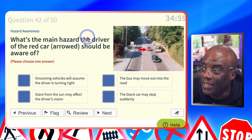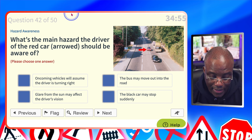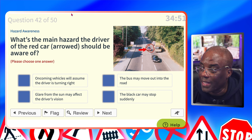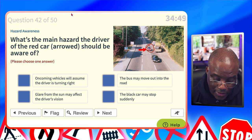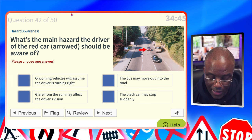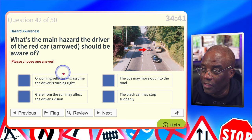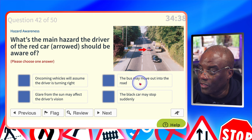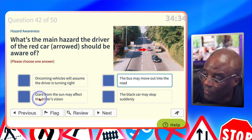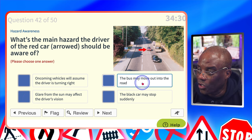What's the main hazard the driver of the red car should be aware of? There's a bus there, so the bus can move off or pedestrians may step out in front of the bus. Oncoming vehicles will assume the driver's turning right? No. The bus may move out into the road? Yes. Glare from the sun may affect the driver's vision? No. The black car may stop suddenly? No.